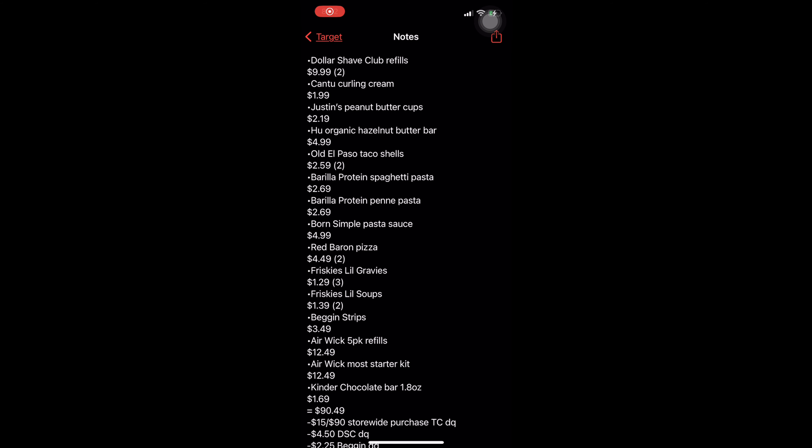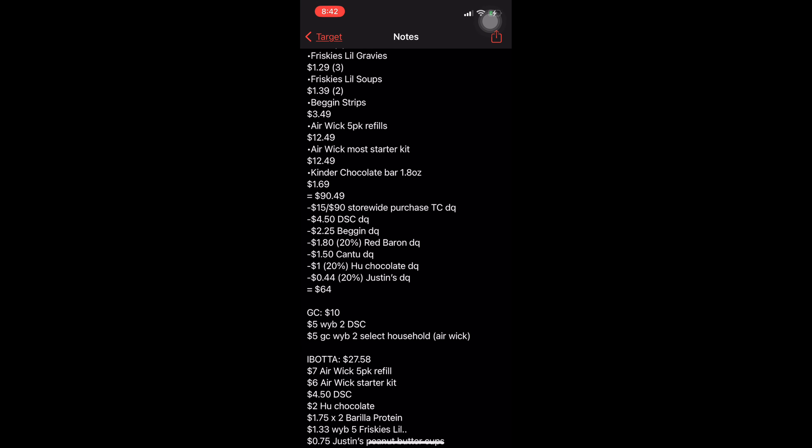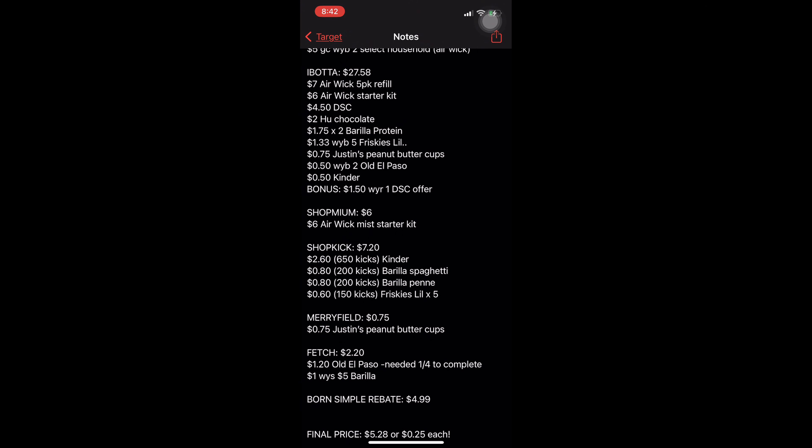As always, here is the complete breakdown for you guys. That's the end of this video — thank you so much for watching. Don't forget to like and subscribe if you'd like to see more money-saving content. God bless!